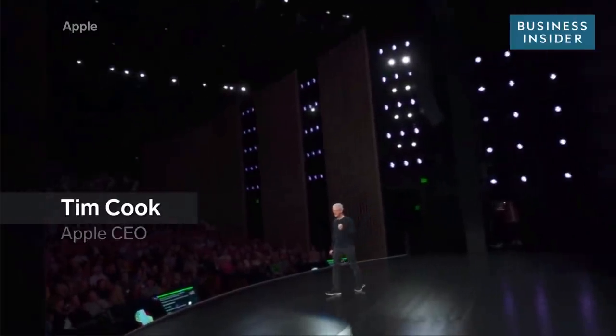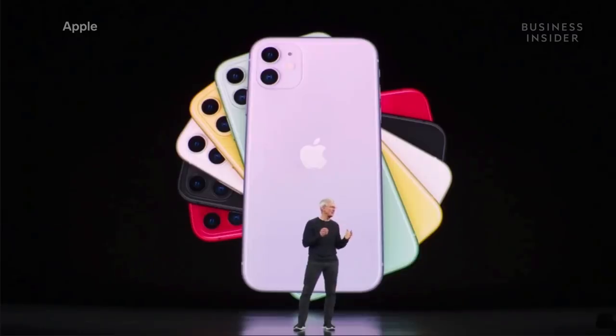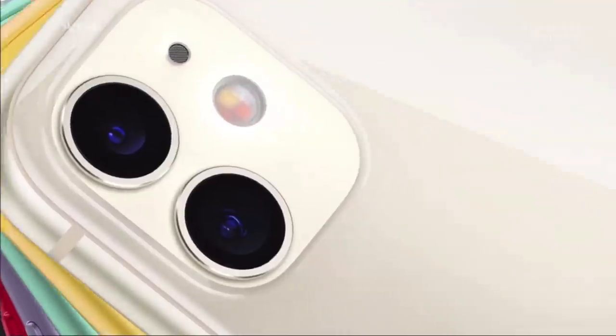This is iPhone 11, the next generation of iPhone, and it is jam-packed with great new capabilities and an incredible new design. Apple just announced the new iPhone 11.